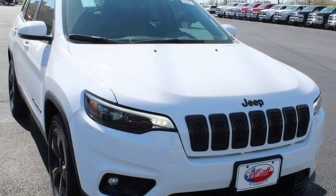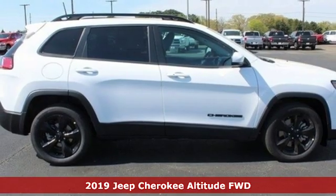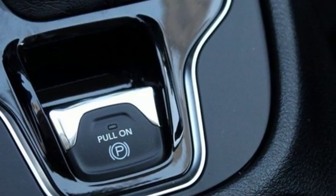It's a new 2019 Jeep Cherokee. You're gonna want to take the long way home in this adventurously civilized Cherokee. And with features like these, every drive is a pleasure.